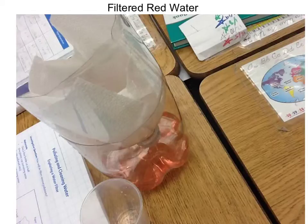For our other observations: the clear, clean water was very clear and very transparent. The pollutant water was still a little see-through, but it wasn't as clean. The polluted water was a mixture of red and pink, and the filtered water was not as dark as the polluted water.